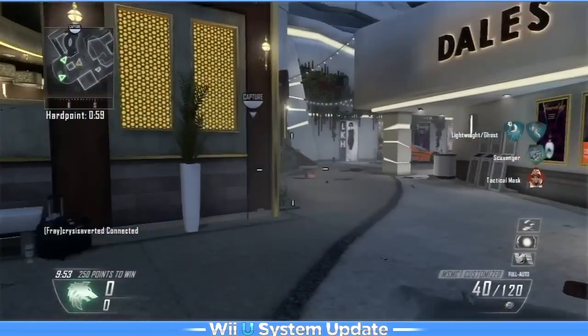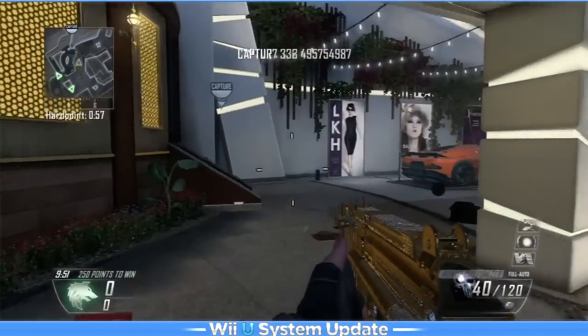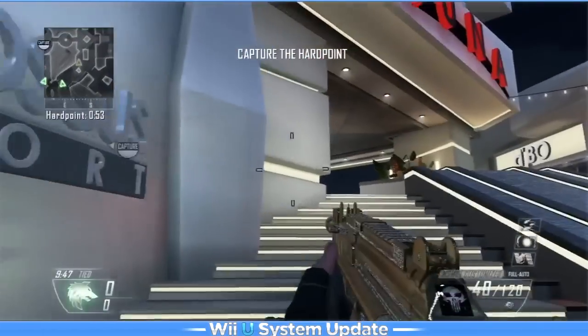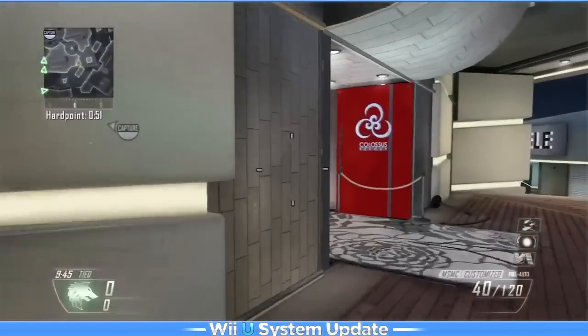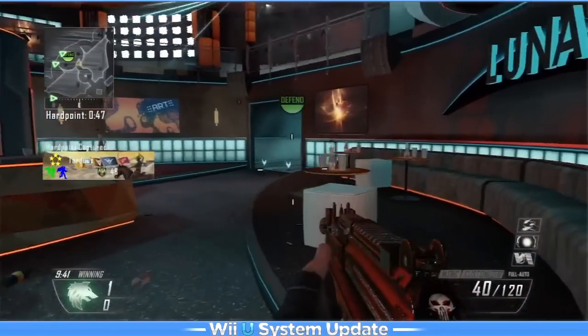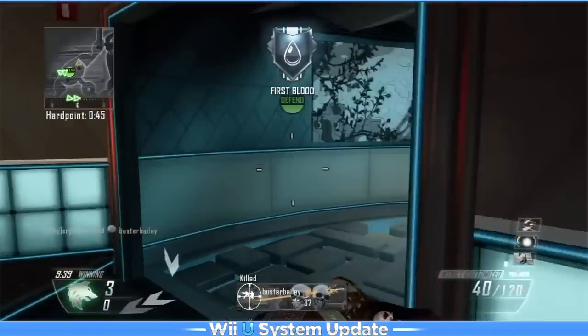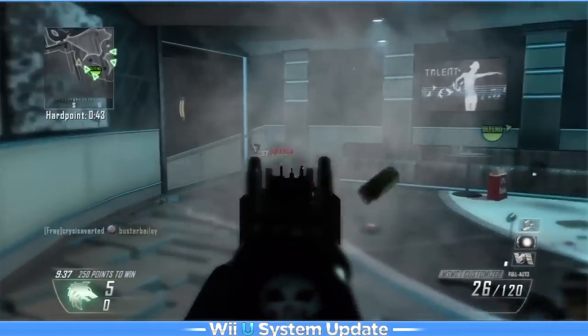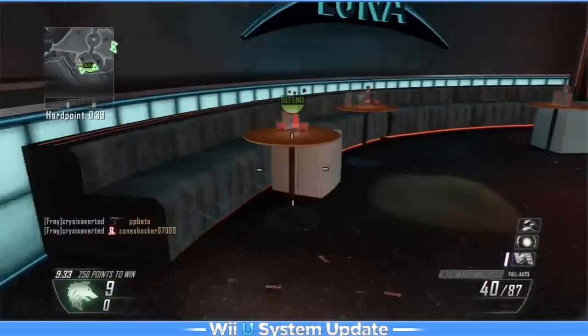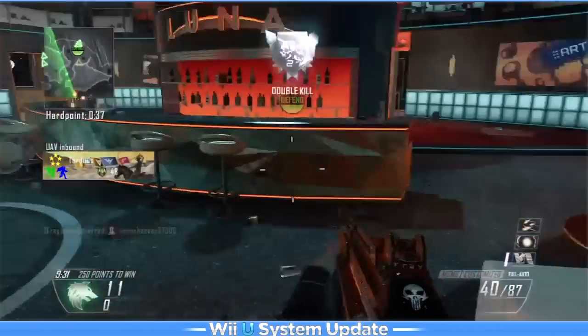Hello everyone, my name is Frey and I'm bringing you a video where I will be sharing brand new details about a brand new update for the Nintendo Wii U game console. As it states here on the Nintendo website, it is meant to provide faster performance and new services for your Wii U console. It also states: unlock the next level of potential for your Wii U experience with the system update — available now.